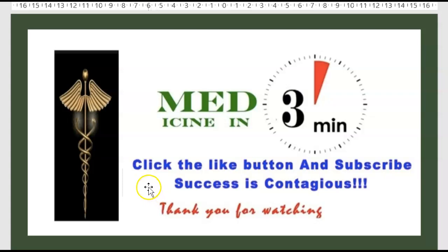Thank you for watching this episode of Medicine in Three Minutes. Please click the like button and subscribe. Your comments are very welcome. Thank you.